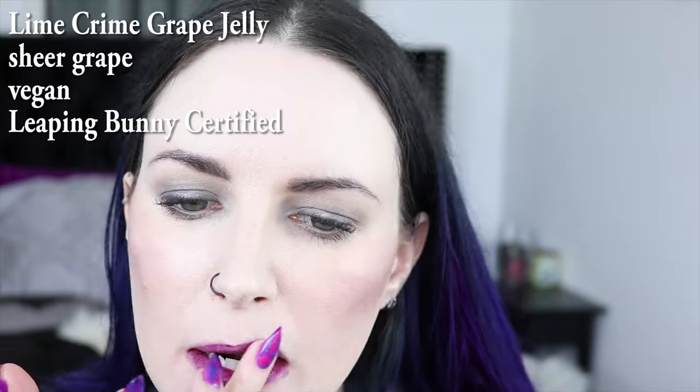This is Lime Crime Grape Jelly. This is Passion Fruit, and it's such a super bright pinky purple, but I kind of put it in that purple category. This is Lime Crime Posh.